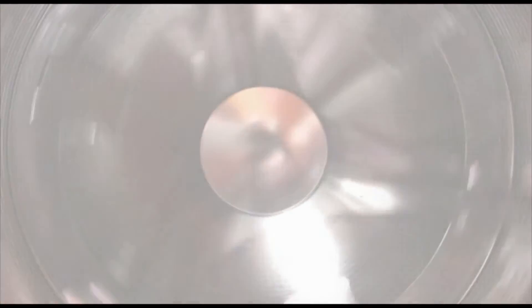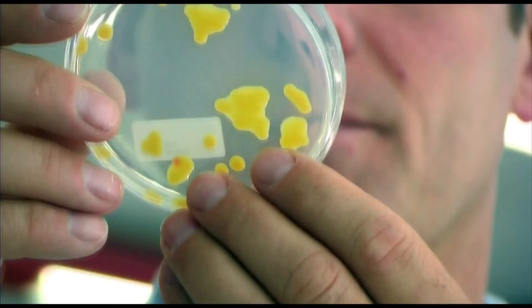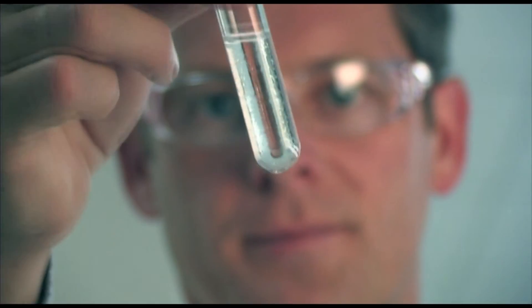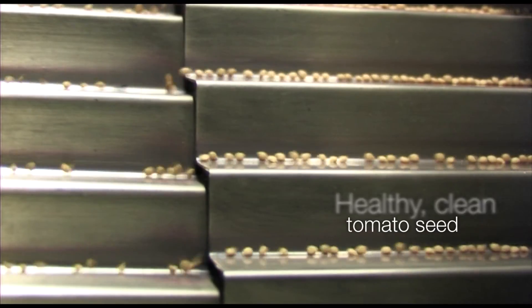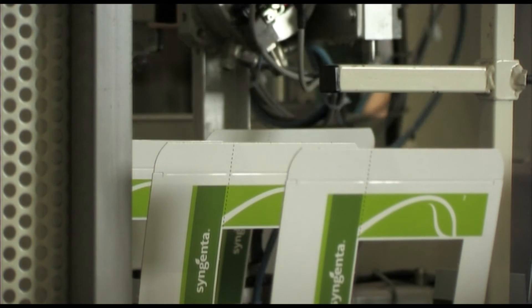And still, we are not satisfied. In our labs, we check for contamination, and then we check again and again. To make certain the finished dry product is healthy, clean tomato seed — free from bacteria and worthy of the Syngenta brand.